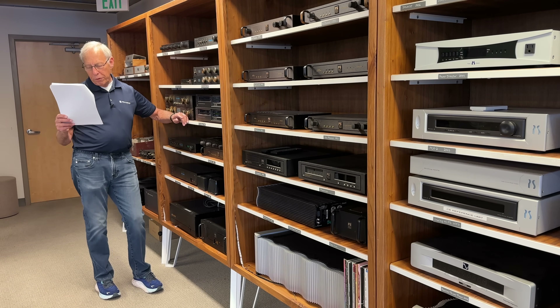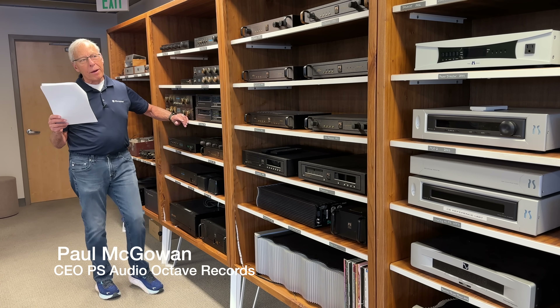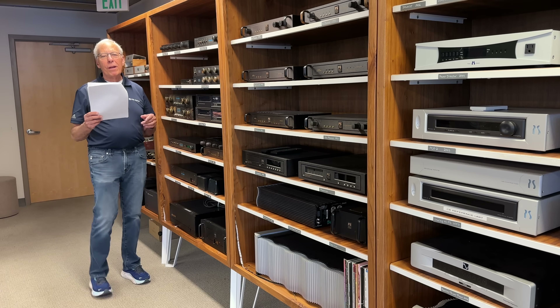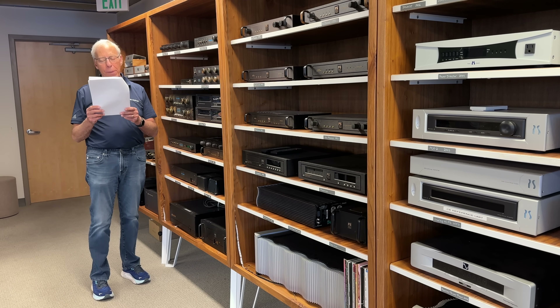Tony from Arlington, Virginia writes to me. He says, hey Paul, every time I see you do one of your videos in front of the museum, I have noticed a rather large and long piece of equipment down on the bottom shelf. Can you tell us more about that?